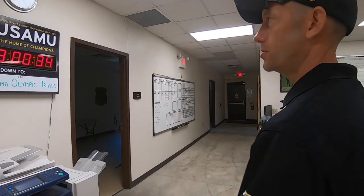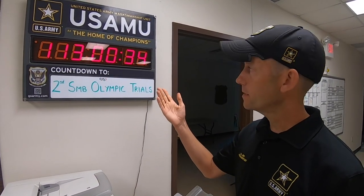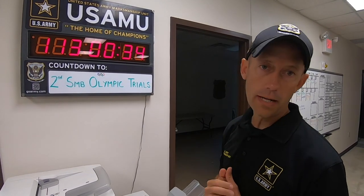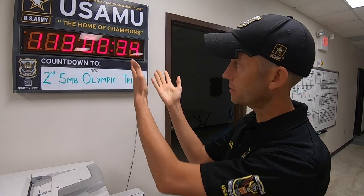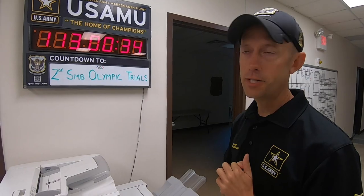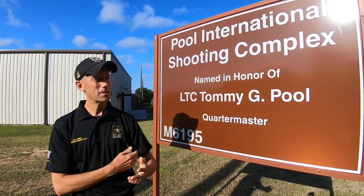The last thing I want to show you in the office is our countdown clock. We use this all the time for all of our various matches — primarily we're focused on the Olympic Games, so we have it set up for the next Olympic trials, which were postponed and are now looking like they'll be in October. It's a friendly reminder every day of what your next match is and how much time you have to prepare.